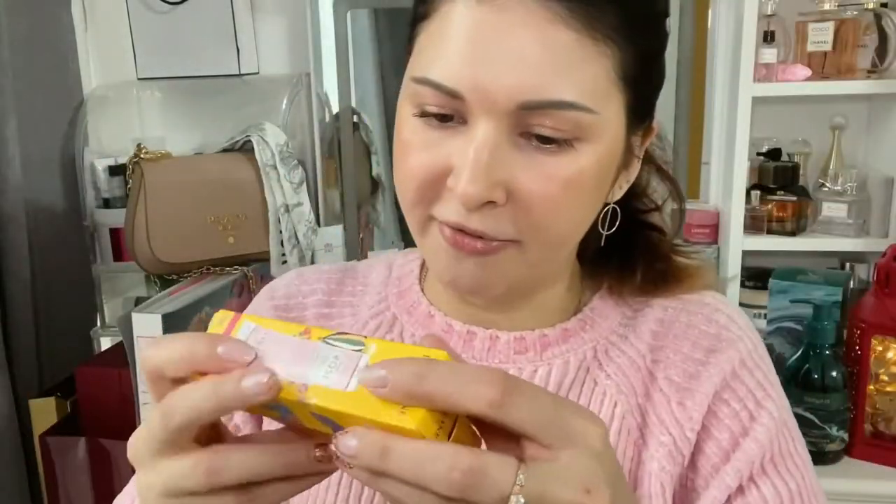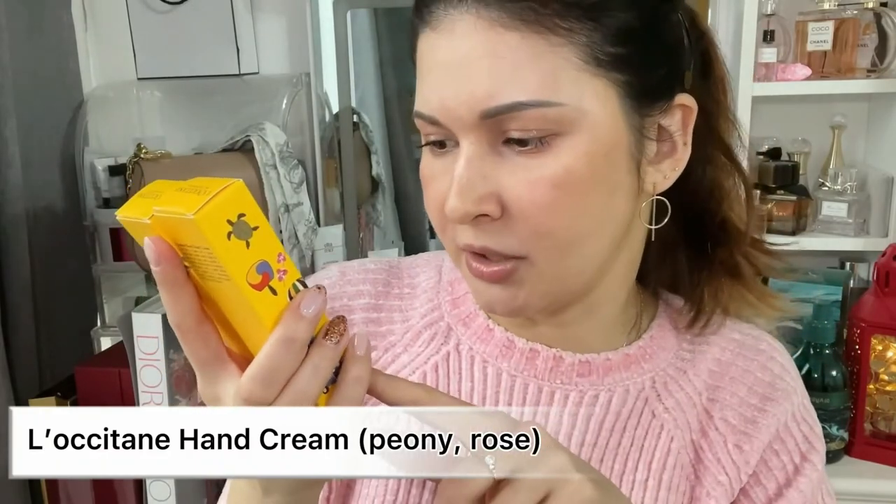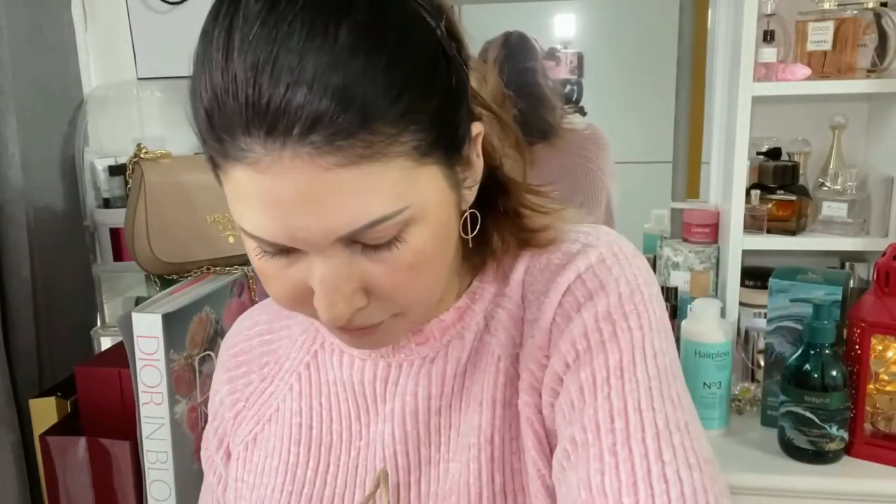I also got two hand creams because skin on your hands, cuticles, nails — everything gets so dry here. I really like L'Occitane cream, so I got the peony and rose ones in the small 30ml size. They're pretty comfy to keep in your bag or even in your jacket pocket — small and convenient.